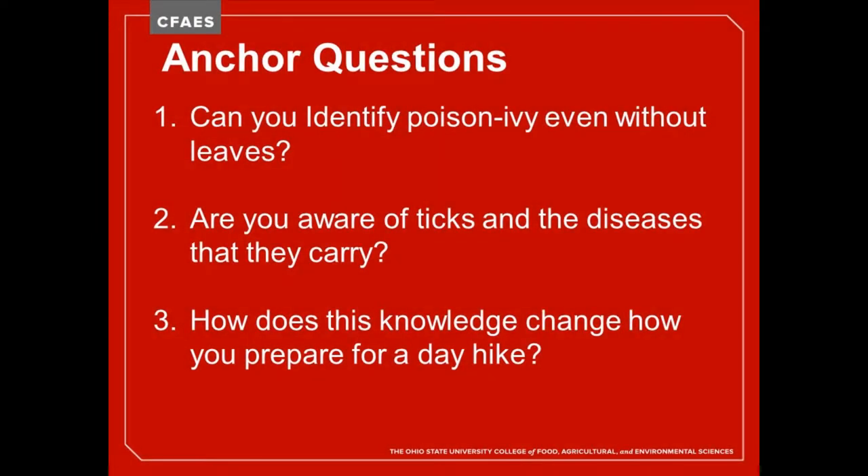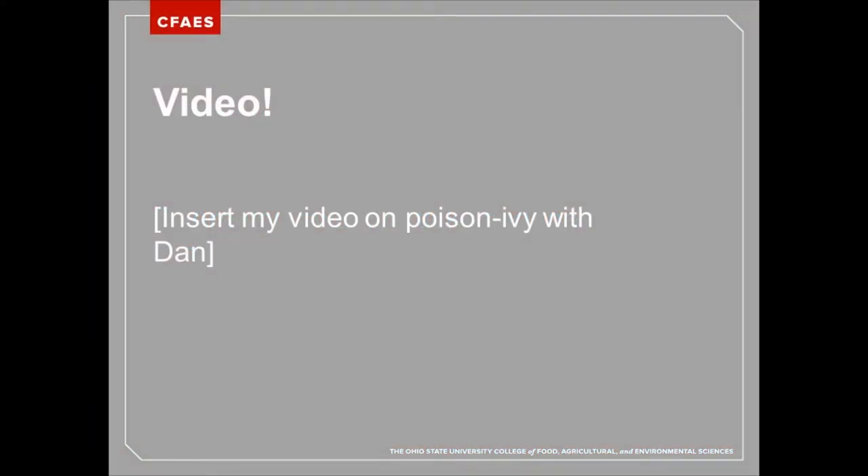Our anchor questions for today: Can you identify poison ivy even without leaves? A lot of people can identify it by the leaf, but there are key characteristics you can use at other times of year. Also: are you aware of ticks and the diseases they carry? We'll focus on how to prevent problems with ticks, what to do if you get bitten, and how this might change how you prepare for your next hike.